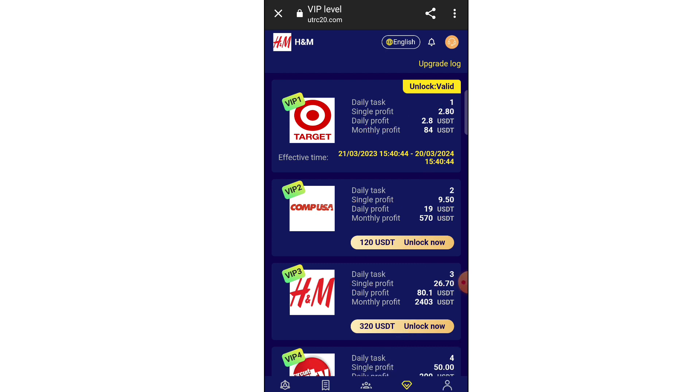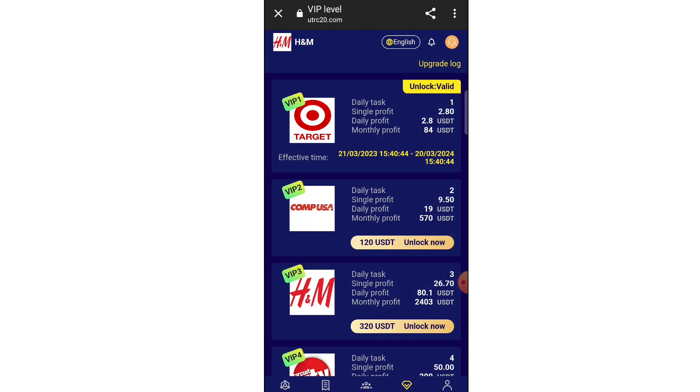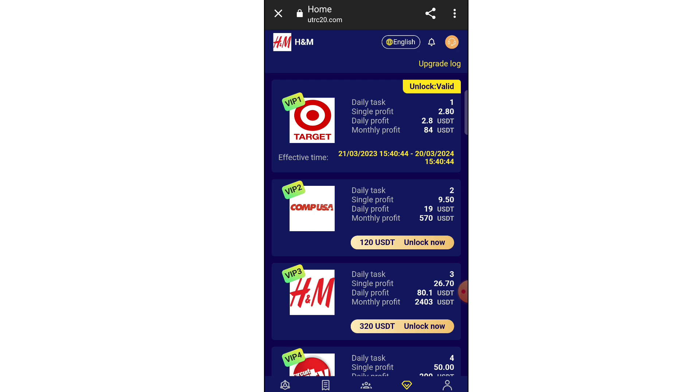If you have money to invest, you can invest here through VIP levels. My current status is VIP 1. In VIP 1 I get daily three tasks, and per task I get 0.3 USD, so my daily profit is 0.9 USD. That means my monthly income will be 27 USD. You don't need much — a very little investment.